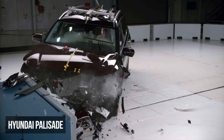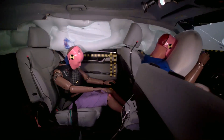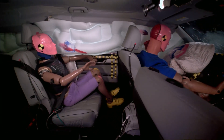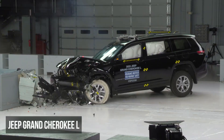The Hyundai Palisade receives the lowest rating of poor, with its rear seat belts being the main source of trouble. The shoulder belt shifts too close to the dummy's neck while the lap belt slides from the pelvis onto the abdomen. This combination of seat belt shifting reduces the effectiveness of the restraints to control dummy movement. Additionally, the dummy registers a moderate risk of chest injuries.